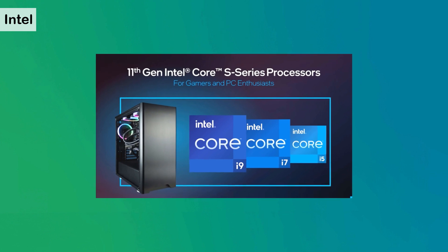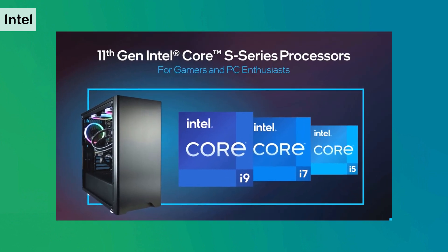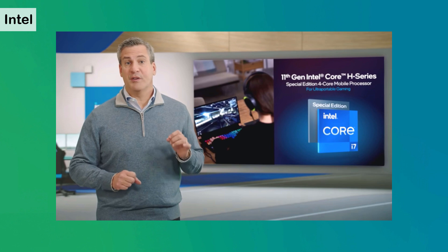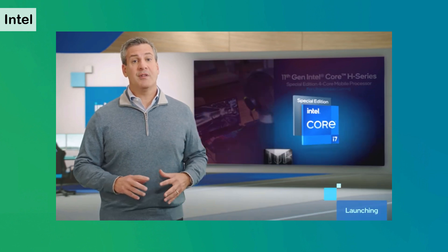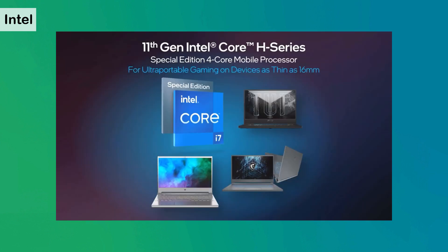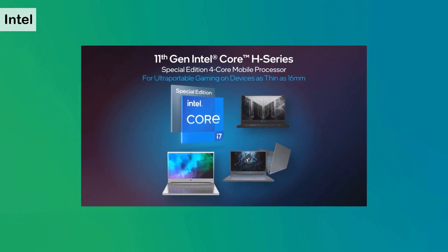Next: Intel 11th Generation Processors. The 11th Gen Intel Core S-series desktop processors will provide incredible performance and platform capabilities for gamers and PC enthusiasts. Intel is also launching a special edition 4-core 11th Gen Intel H-series processor specifically targeted for ultra-portable gaming. Using SuperFin technology for additional processor speed and paired with the latest GeForce next-gen laptop GPU from NVIDIA, it delivers amazingly low latency and immersive gameplay on the go.